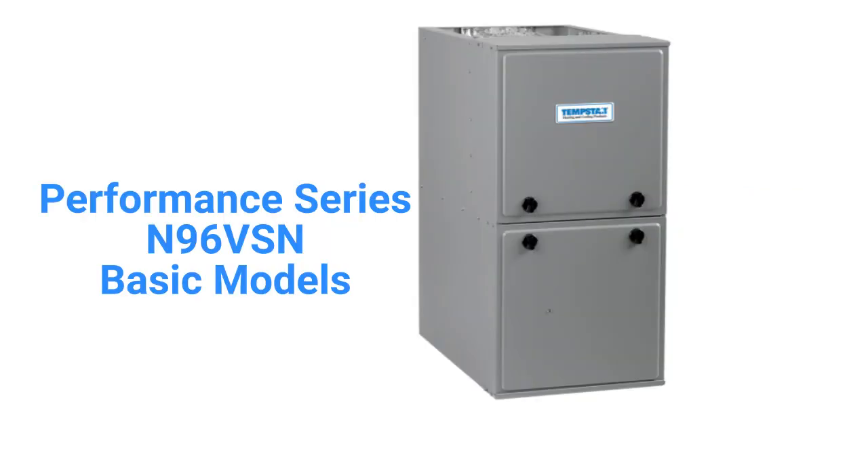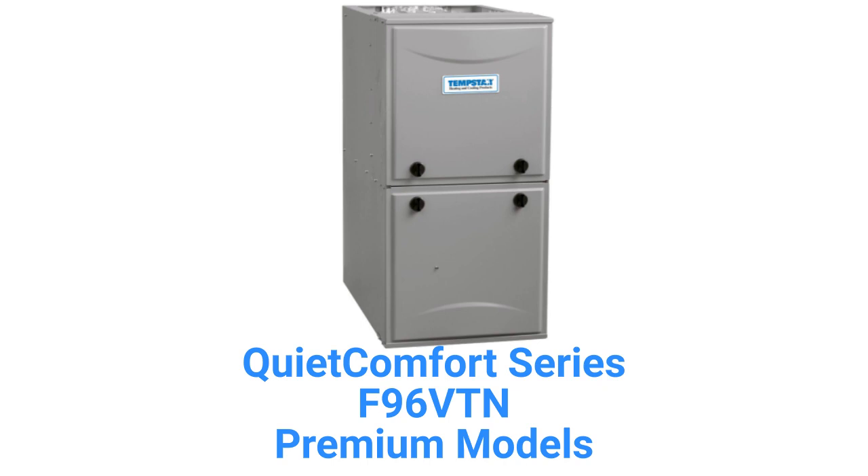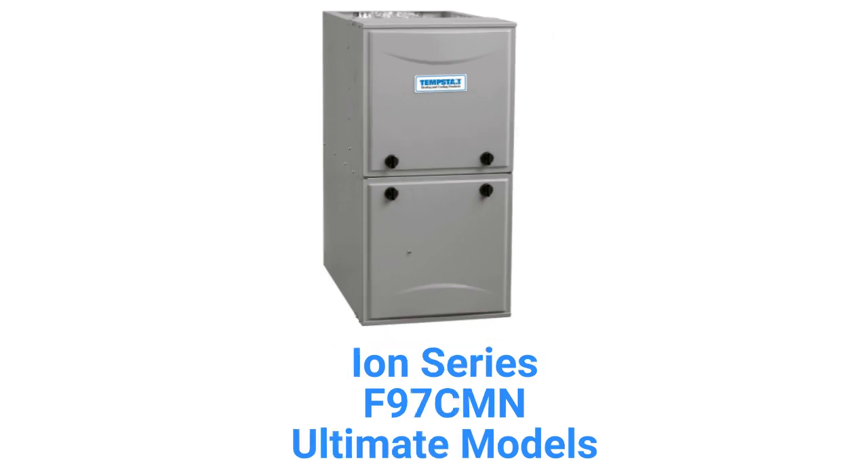The N96 VSN models are basic single-stage gas furnaces with a variable speed blower motor for quieter and more efficient operation. The F96 VTN models are premium two-stage furnaces with a 96% AFUE-efficiency and a variable speed inducer motor.